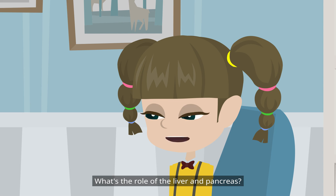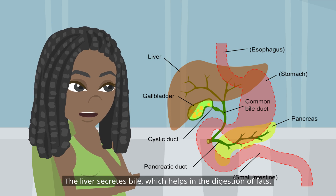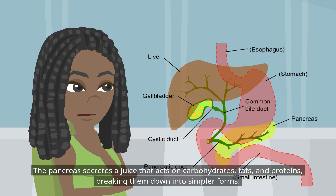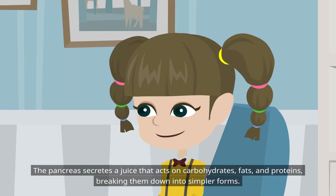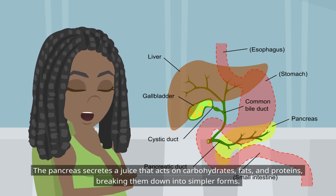What's the role of the liver and pancreas? The liver secretes bile, which helps in the digestion of fats. The pancreas secretes a juice that acts on carbohydrates, fats, and proteins, breaking them down into simpler forms.